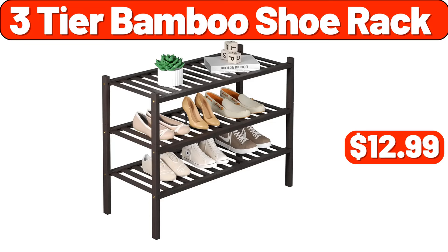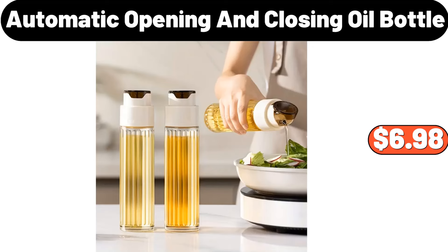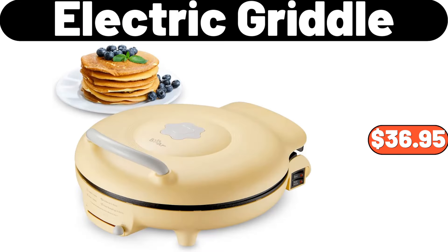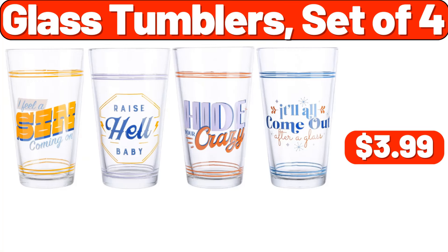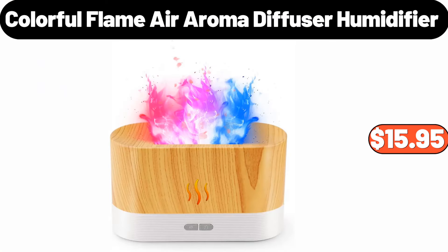3 Tier Bamboo Shoe Rack, $12.99. Automatic Opening and Closing Oil Bottle, $6.98. Electric Griddle, $36.95. 2 PCS Air Fryer Silicone Liners, $3.99. Glass Tumblers Set, $4.99.